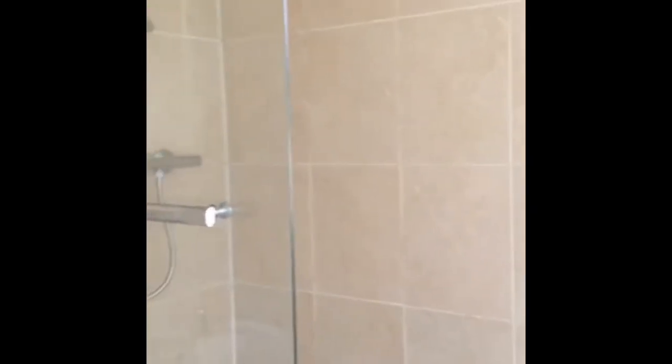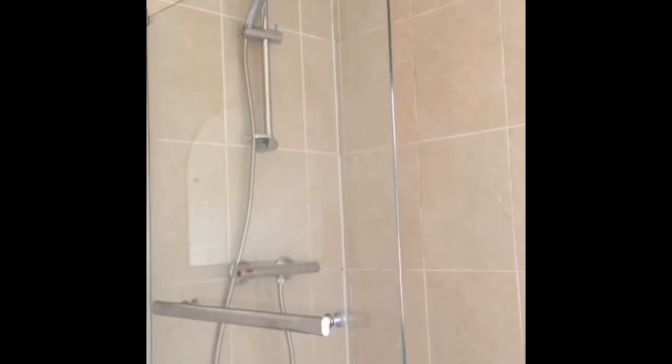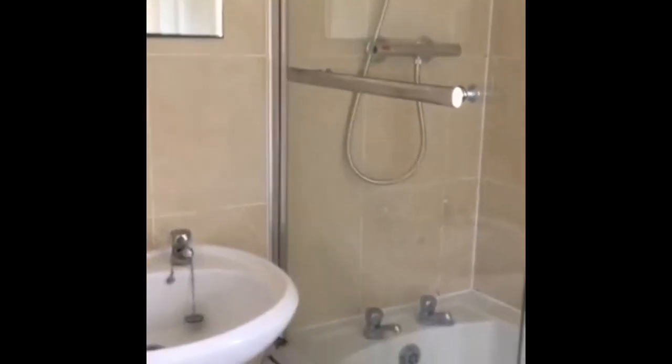And then we have the bathroom. We have a bath, neutrally decorated, cream tiling, and a shower over the bath. White suite sanitary ware.